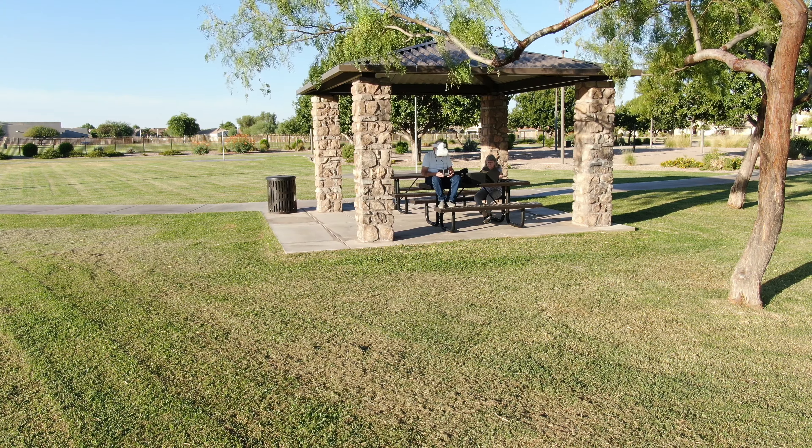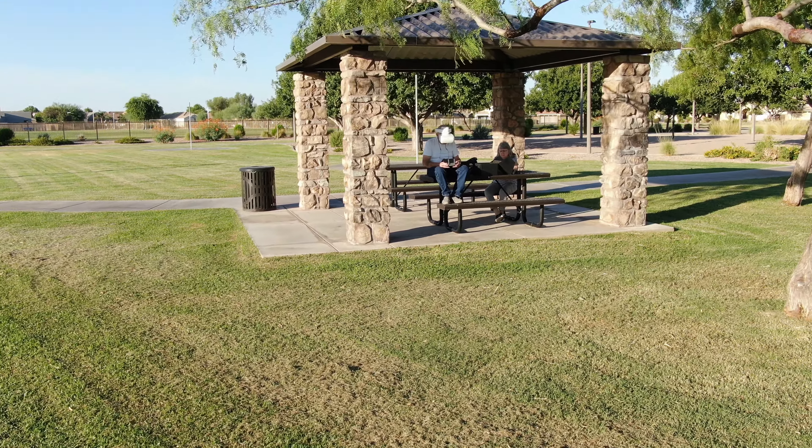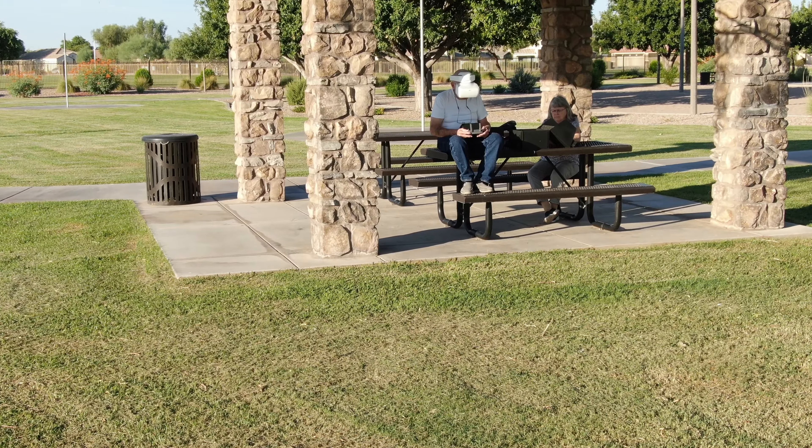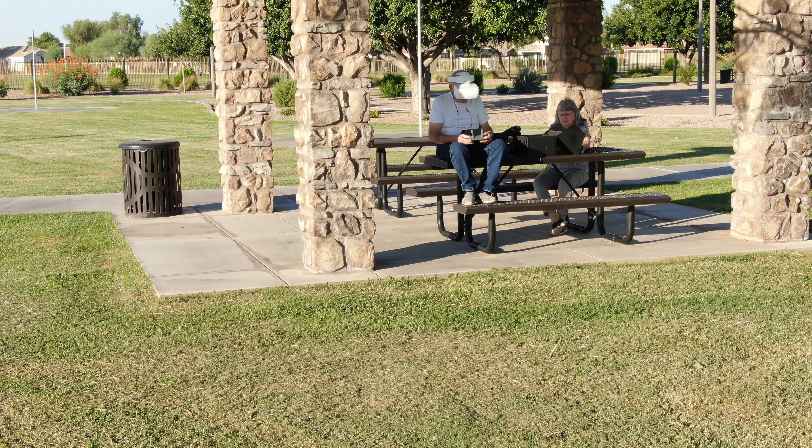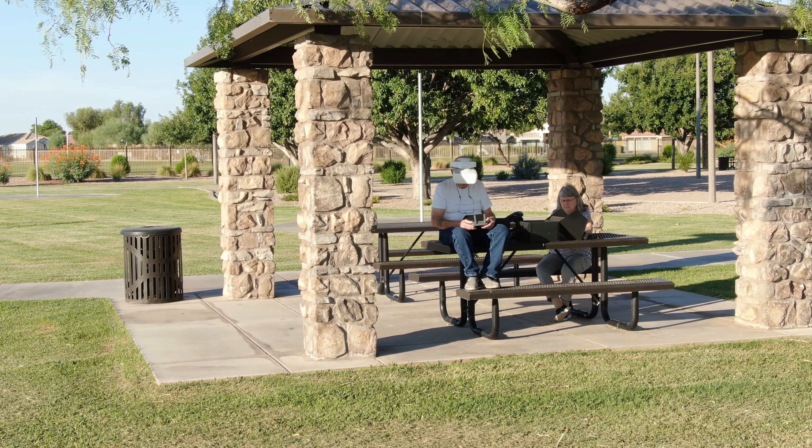Hello, this is Mr. Kent of MrKent.com and I'm really enjoying my DJI goggles and my Mavic 2 Zoom, and they're working better and better together all the time.